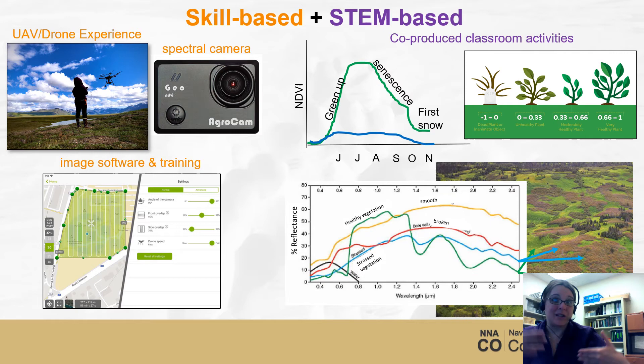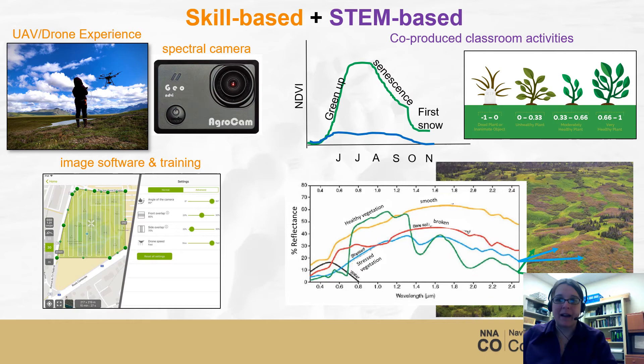The STEM-based component is really the exciting part, because using this technology you can do things like hypothesis testing. For example, if you use the imagery to calculate things like the normalized difference vegetation index, you might be able to come up with hypotheses about plant health — do they look different or have different spectral signatures during green up versus when they lose their leaves? Or you might take your students on field trips and look at things like stressed vegetation versus greener vegetation, and how it looks across the electromagnetic spectrum. Having this imagery can teach a lot of different scientific concepts.